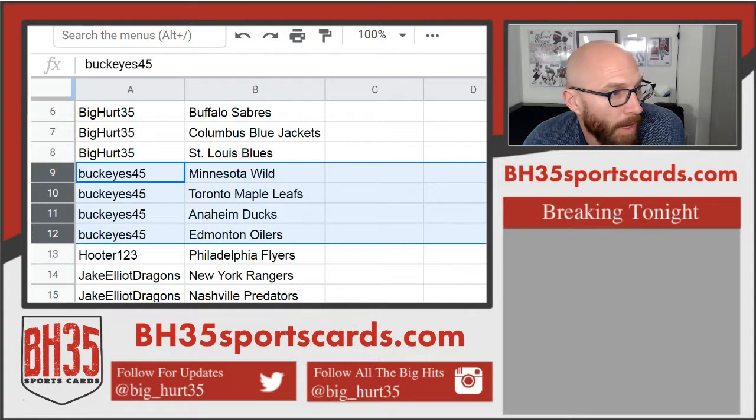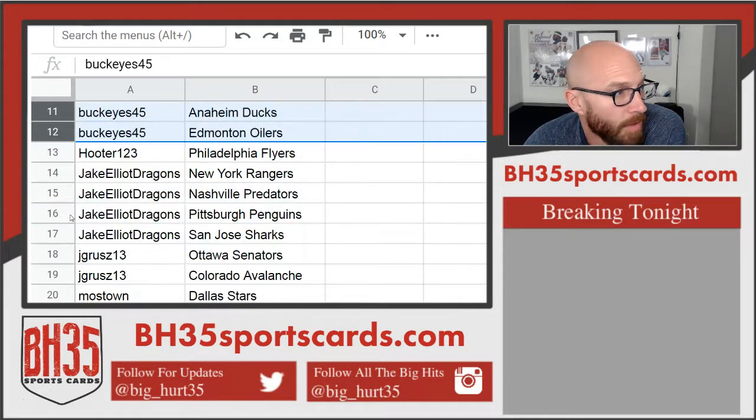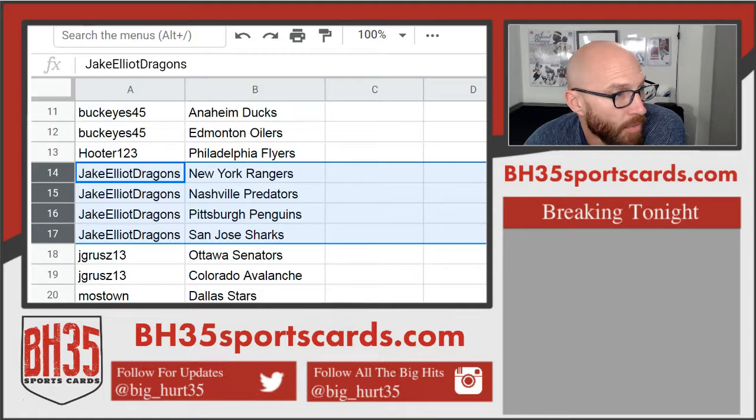Buckeyes 45: Wild, Leaves, Ducks, Oilers, Hooter, Flyers. Jack Elliott: Dragons, Rangers, Predators, Penguins, Sharks.